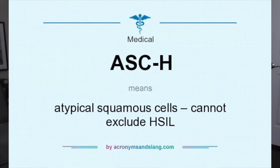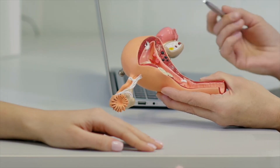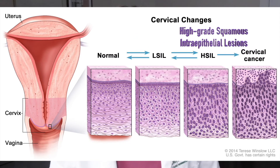What if your pap smear lists ASCH, or atypical squamous cells and cannot exclude HSIL? It means there are abnormal cells in the tissue that lines the outer part of the cervix. This may be a sign of high-grade squamous intraepithelial lesion, or HSIL, which may turn into cancer if untreated.